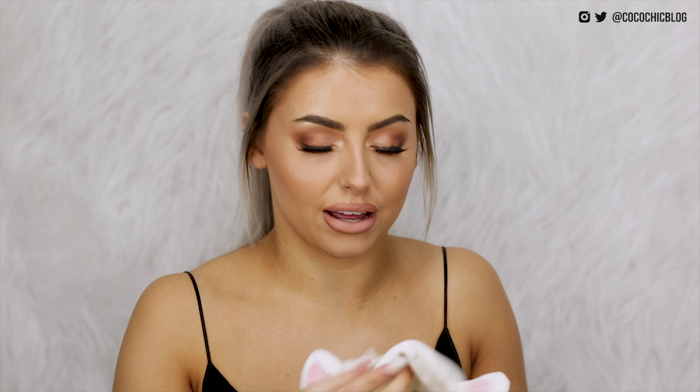Another thing I picked up is from Etude House — it is the My Beauty Tool Lovely Etty Hairband. I think this has like cat ears on it or something. I picked it up because it was like three dollars and I thought it could just keep the makeup out of my face when I do tutorials.